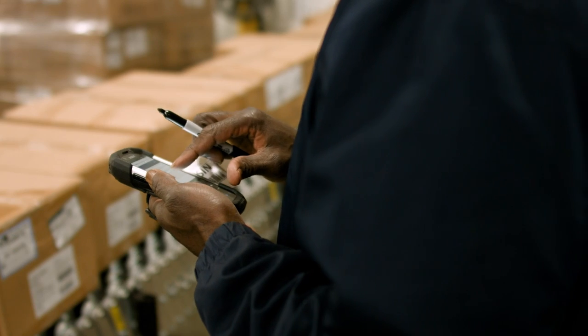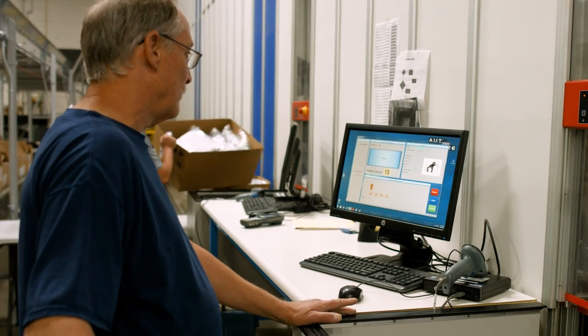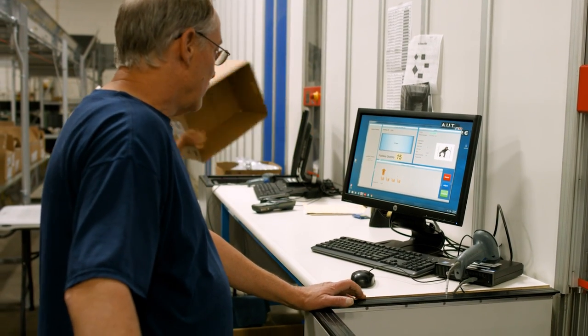We do run two shifts. We run pick, pack, and receiving on day shift, and then we run a night shift replenishment crew to restock the AutoStore.